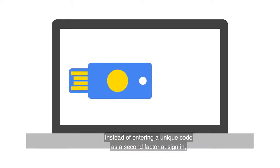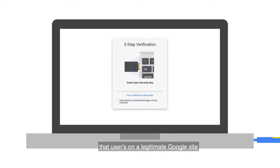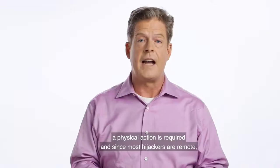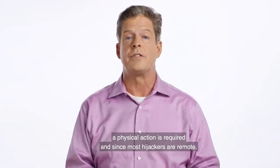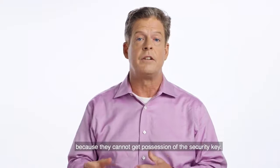Instead of entering a unique code as a second factor at sign-in, the security key sends cryptographic proof that the user is on a legitimate Google site and that they have their security key with them. A physical action is required, and since most hijackers are remote, their efforts can be thwarted because they cannot get possession of the security key.